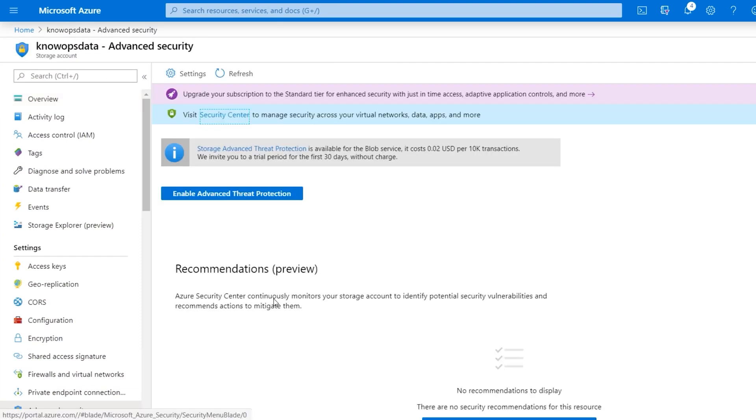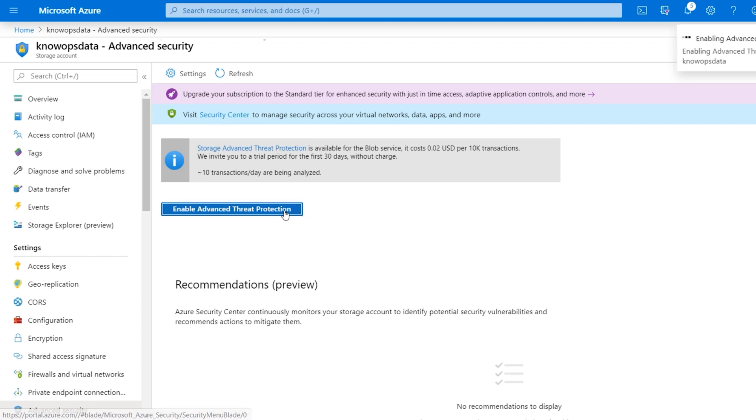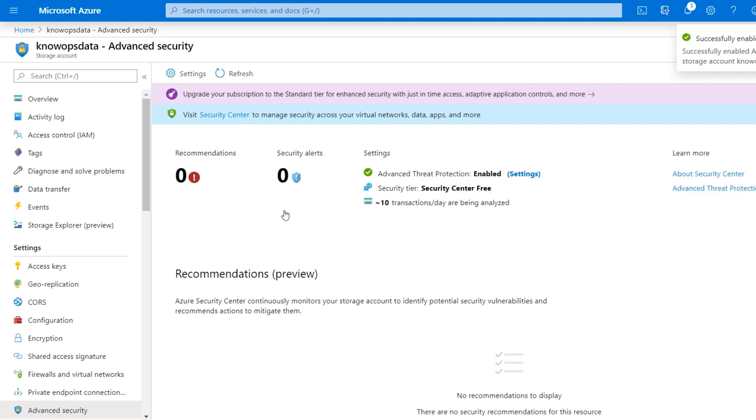Azure Storage is always improving. One such example is the introduction of advanced threat protection for your storage data. It provides an additional layer of security intelligence that detects unusual and potentially harmful attempts to access or exploit your storage accounts, allowing you to address threats without being a security expert. There is an additional charge — about two cents for every 10,000 transactions. Storage ATP integrates directly into Azure Security Center and will email all subscription administrators when alerts are triggered.